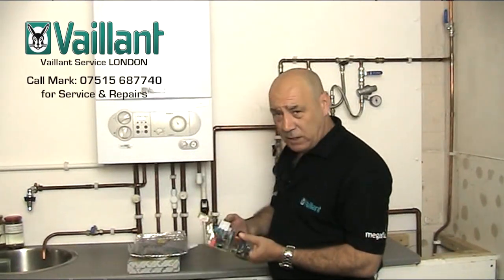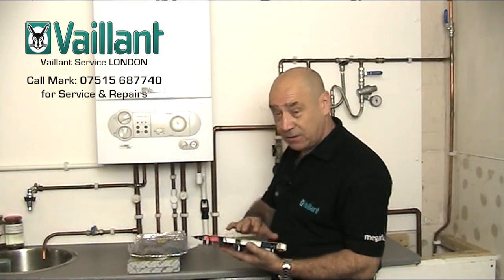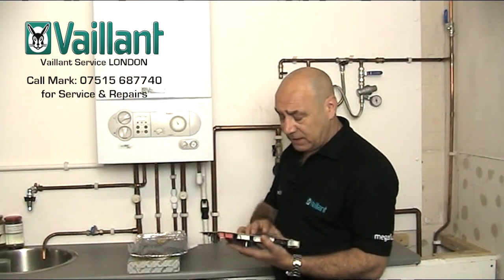Hello again, we're back looking at fault codes on boilers. This time we're looking at the F60 range of fault codes, and there's a range in that particular area of 61, 62, 63, 64, 65, and 67.